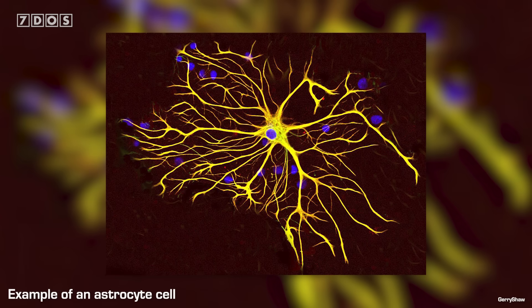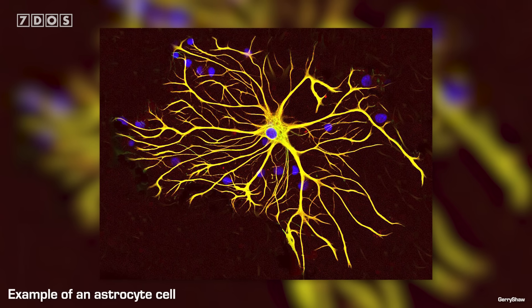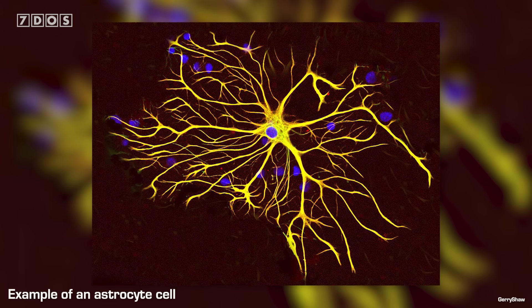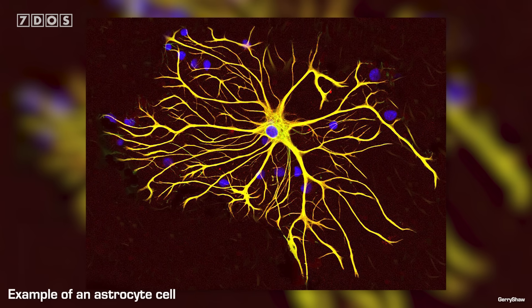In other news, researchers have discovered how specific memories are stored in the brain for the long term. This breakthrough could explain why we are able to remember emotional events so vividly, and might also lead to new treatments for memory conditions like Alzheimer's and PTSD. It turns out that a type of cell in the brain called an astrocyte plays a key part in long-term memory stabilisation. It had previously been thought that astrocytes only played a supportive role to neurons when memories are formed, but this new research shows they are much more active than this.